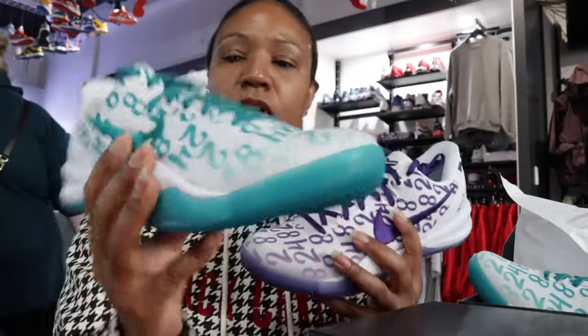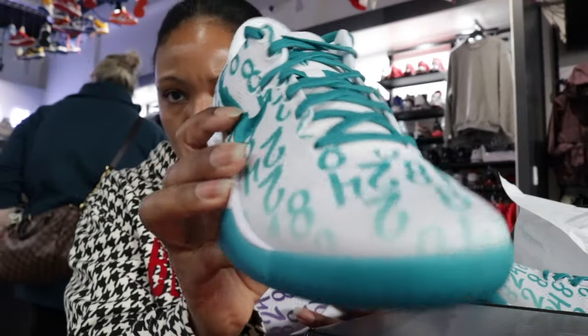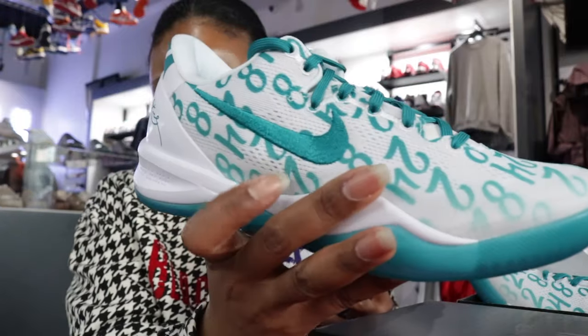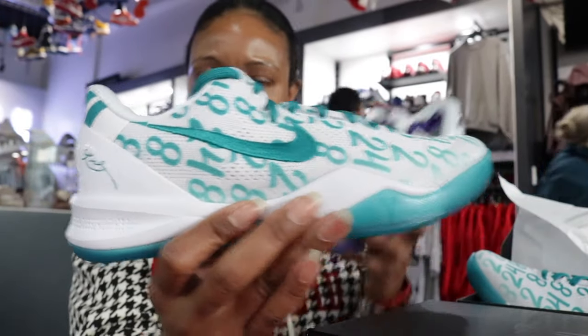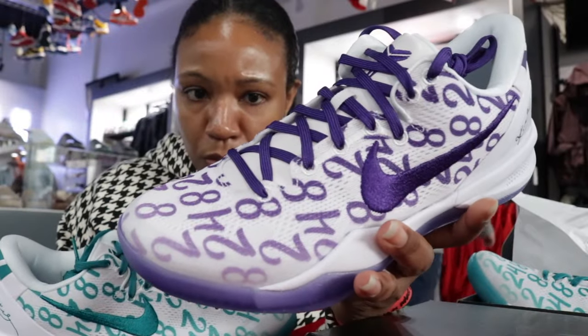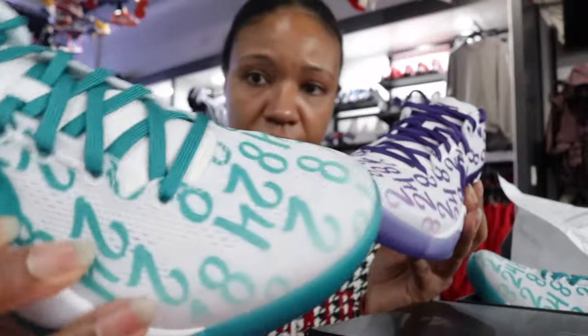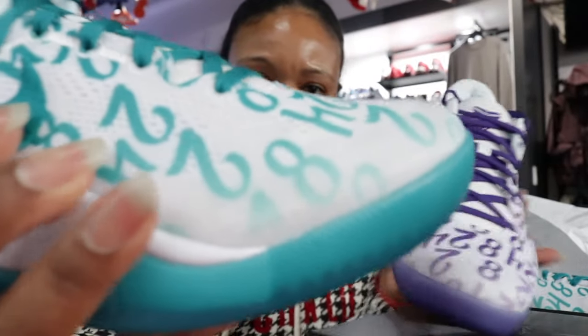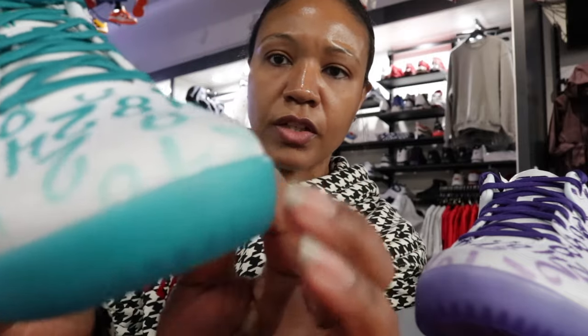So what we know about this particular Pro Tro — it does have the numbers: both Kobe's jersey numbers 24 and 8, as well as the number 2 for Gigi. It has that on both shoes on the upper. The upper is a mesh upper, okay.